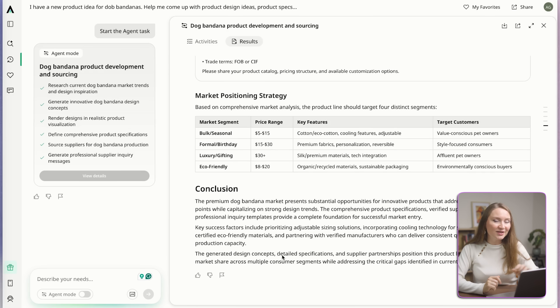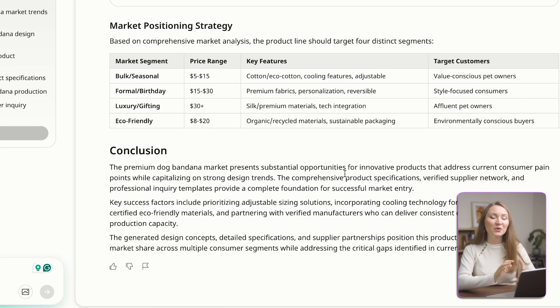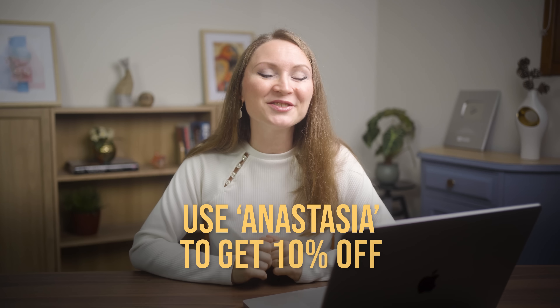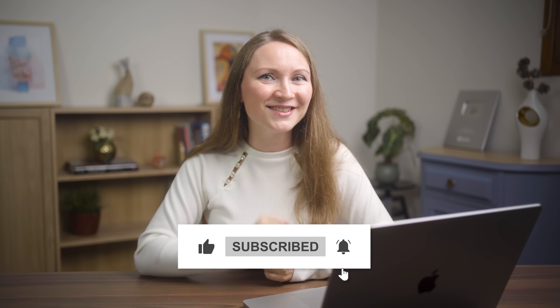In the conclusion section, Axio Research ended up recommending some success factors with dog bandanas: to include adjustable sizing solutions, to incorporate cooling technology for summer market products, and to use certified eco-friendly materials. And just like that, I went from having a vague product idea to a deep understanding of the market and the opportunities with this particular product. Want to try it? Don't forget to use my code when you sign up. If you found this valuable, smash that like button and subscribe for more content like this.